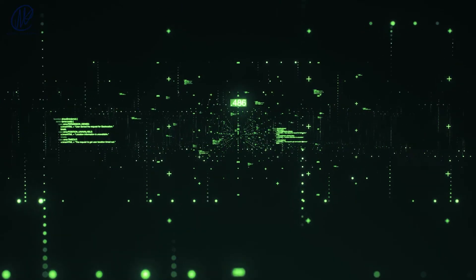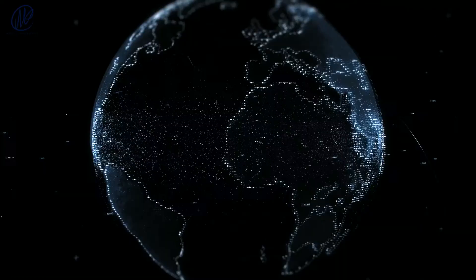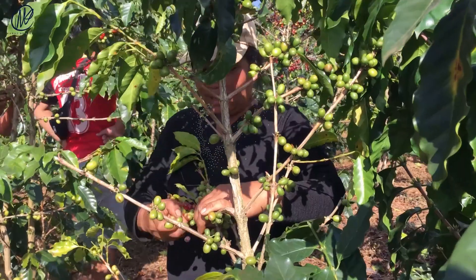The supply chain blockchain in the coffee industry is one example of how it can be used to pay suppliers. Bext360 is using blockchain technology to make it easier to keep track of all parts of the world's coffee trade, from the farmer to the customer. This will make the supply chain more efficient.